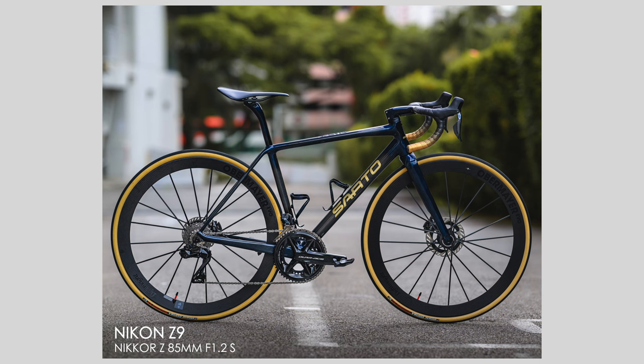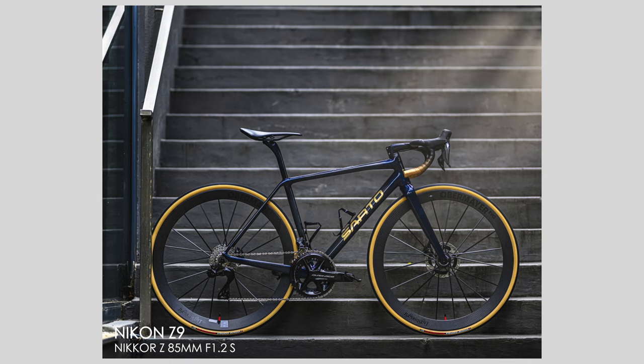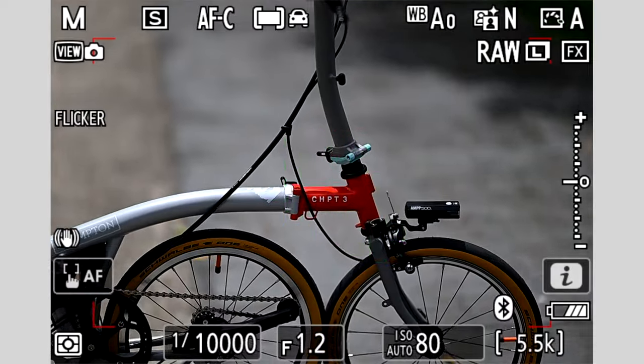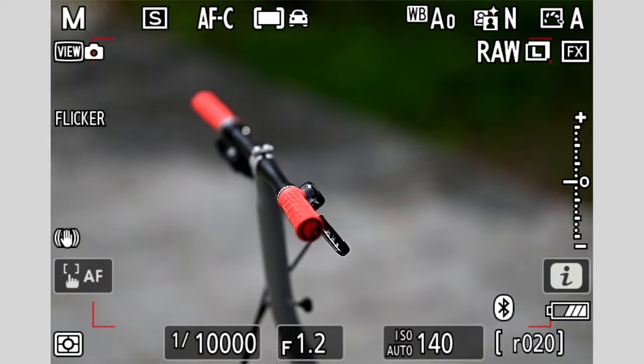The image quality, the sharpness, the minimal to zero chromatic aberration, the bokeh, the character to this lens — but at the same time, the autofocusing speed. If you thought the Z9 was already fast, wait till you see how quick it is with this 85mm f/1.2. It is lightning quick.